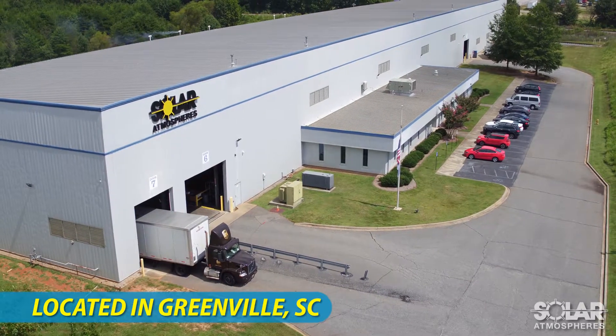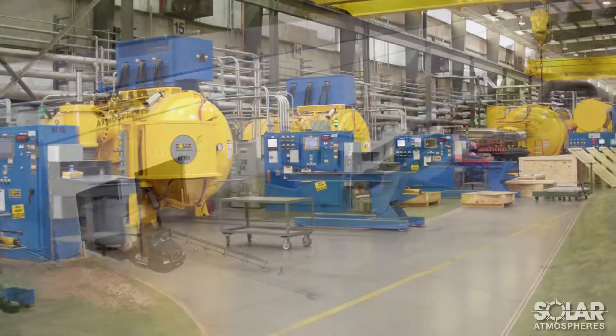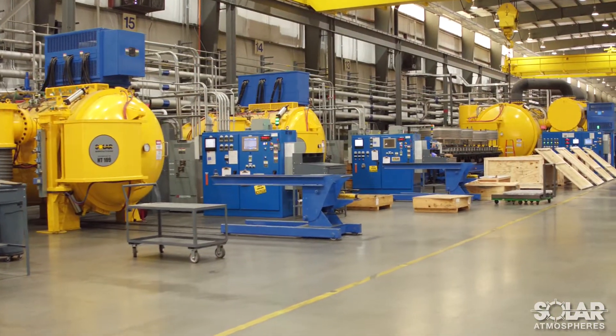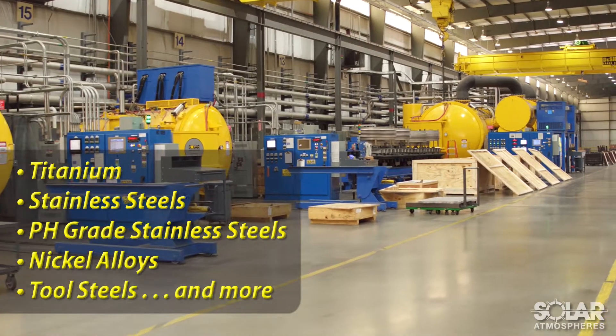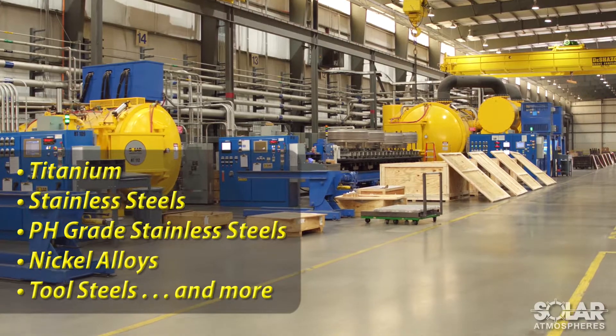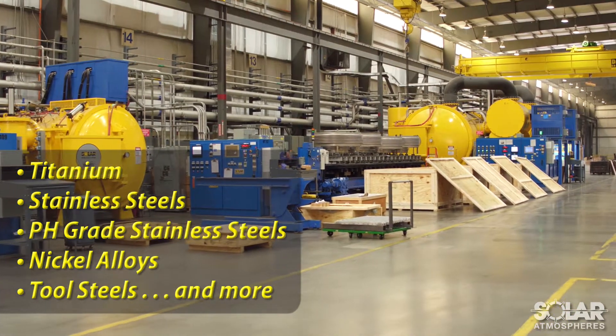Since 2015, Solar Atmosphere's Greenville, South Carolina facility has been providing quality vacuum heat treating and brazing services for a variety of materials such as titanium, stainless steels, pH-grade stainless steels, nickel alloys, tool steels, and other exotic materials.